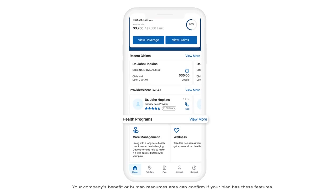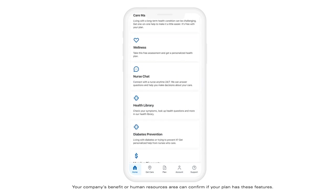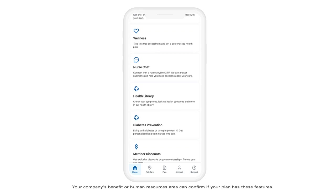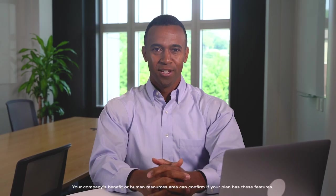And depending on your plan, you may have other great resources available to help you better your life, like healthy maternity, wellness, and care management programs. You can even make your day-to-day a little easier by signing up for mail order prescriptions. Let's take a look at how our member app can work for you.